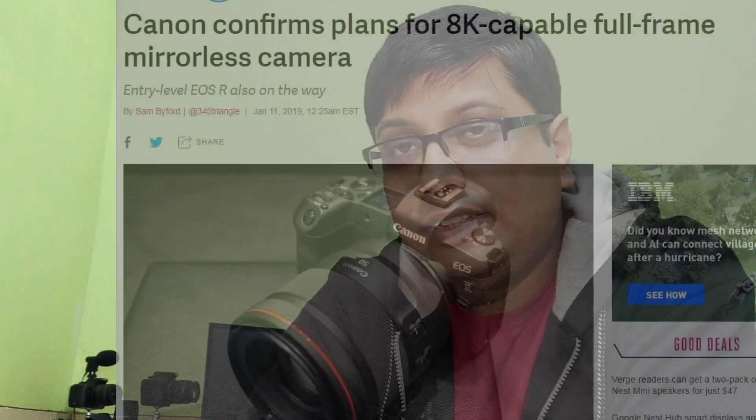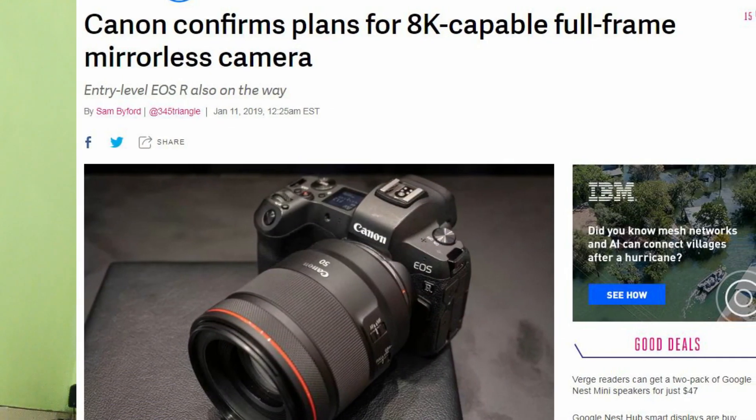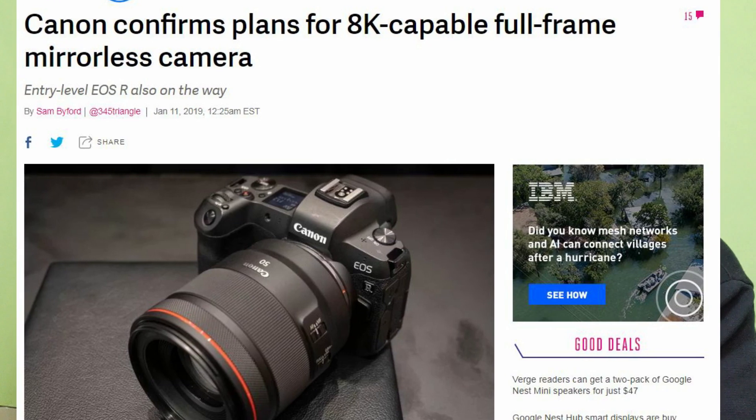They have seen prototypes at events and those prototypes have a very compact body with video recording capabilities. Canon directors have said they do have an 8K recording capable camera in their roadmap. But I just don't believe that they can bring something to market so fast. You can see their situation and their recent announcements.